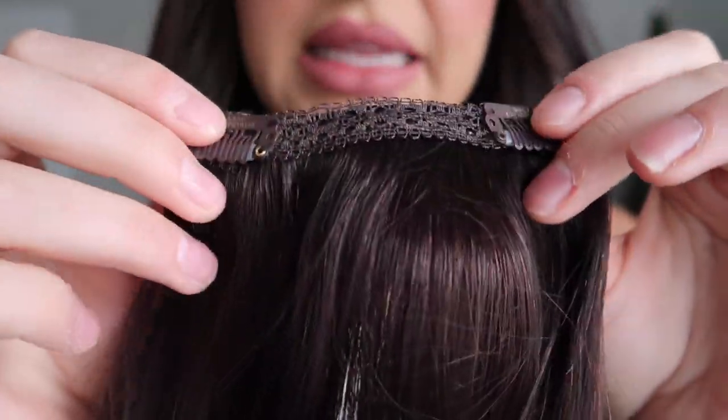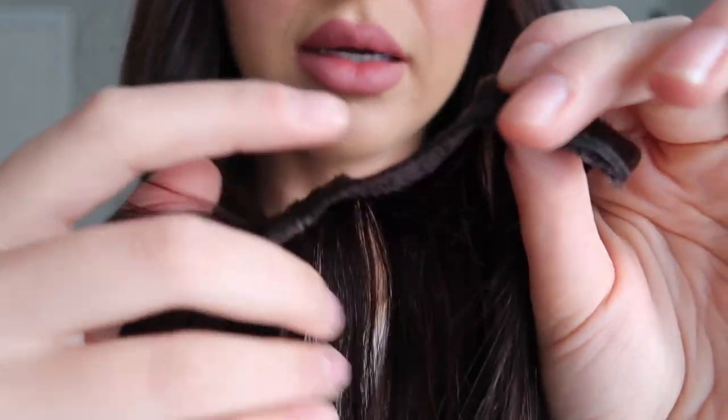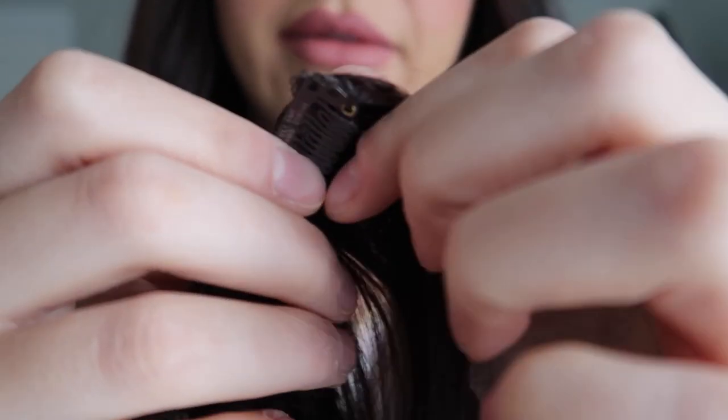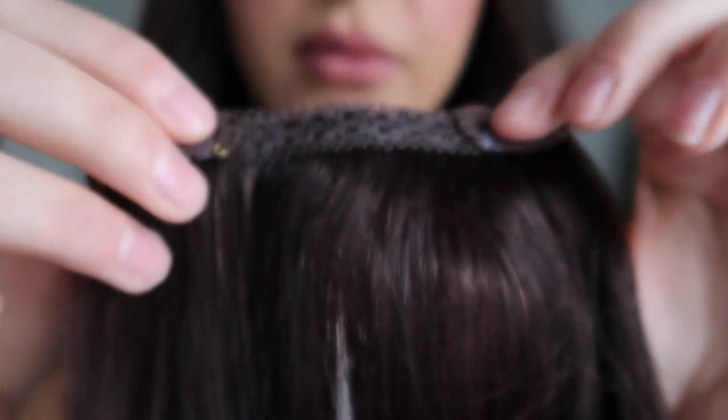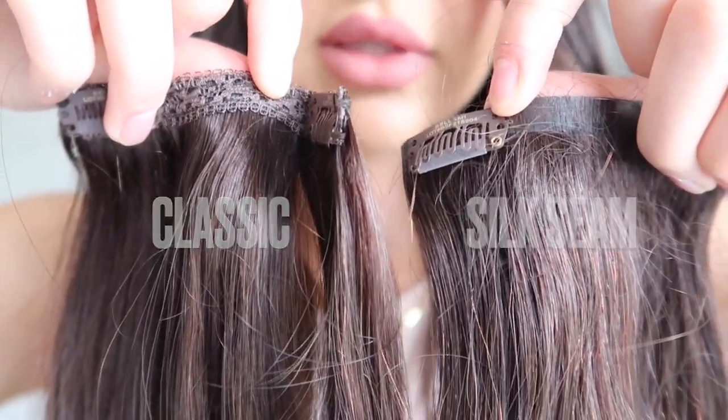I got a shorter length this time — I got them in the 22 inch. It's called the Bellissima 220 grams, Bellissima 22 inches. I'm excited to put these in. This is the classic weft, so you can see that this one has more of a lace — it's a little bit thicker with the band, and you can see the hair wefts from the side view.